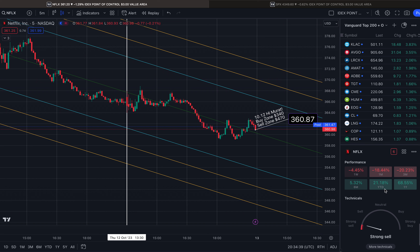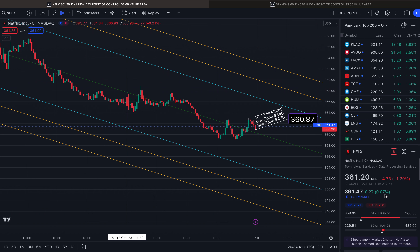It's Dow on the Dow. We ended the day at $361.20, down more than 1%. The 52-week low is $229.51. The 52-week high is $485.